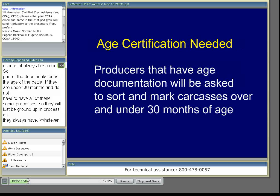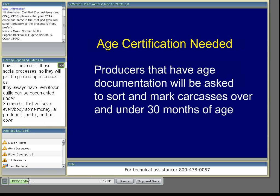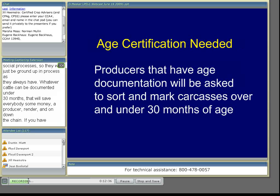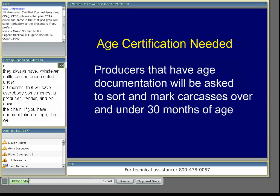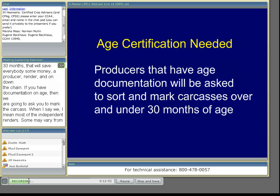If you have documentation on age, we're going to ask you to mark the carcasses. When I say 'we,' I mean most of the independent renderers in the business participated in a task force and developed these procedures. Some may vary a little depending on their plant, and the forms may look a little different with their own logo, but I'll go through what our committee decided — it should be close to what people are expecting.